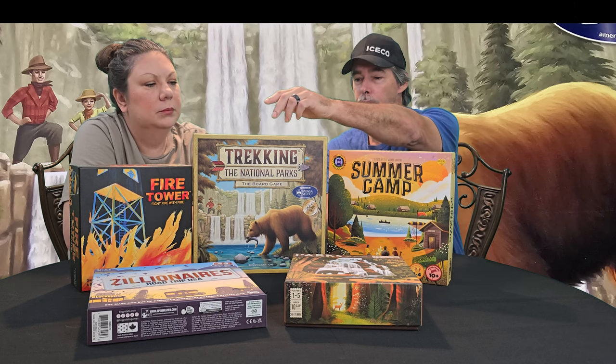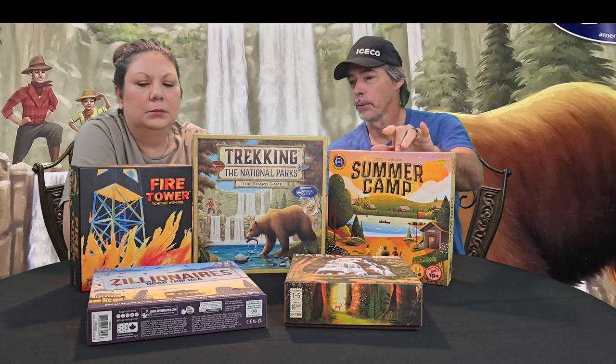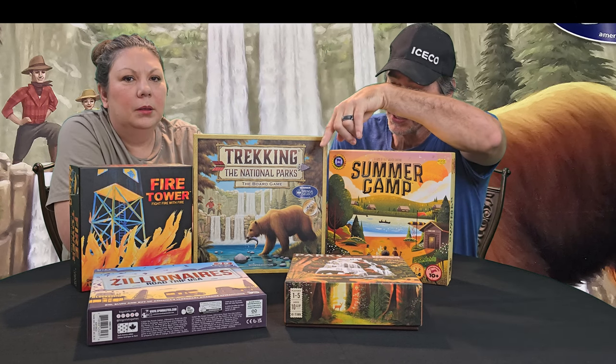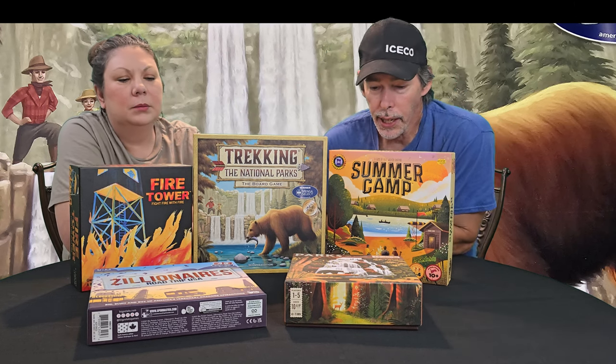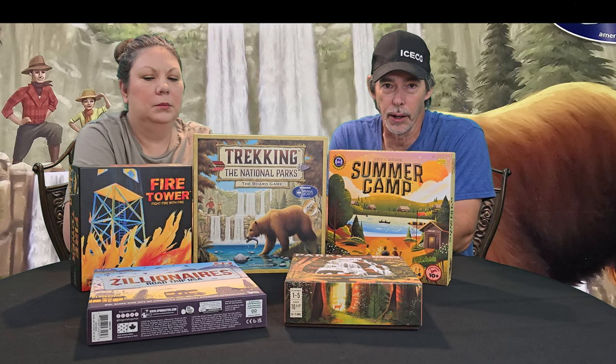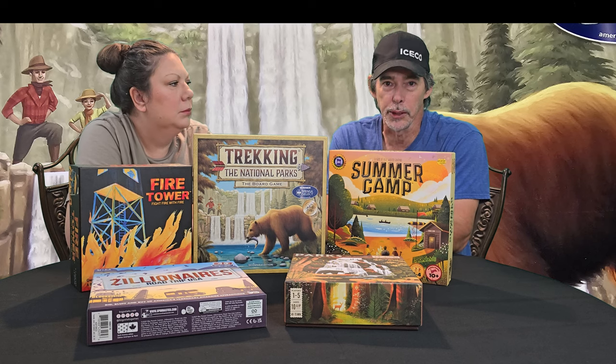This one here is Trekking the National Parks. We've got Summer Camp, Fire Tire, Zillionaires, Road Trip USA, and Parks. As you can tell by the titles alone, these are all great board games to take on your camping trips — they're all nature themed.